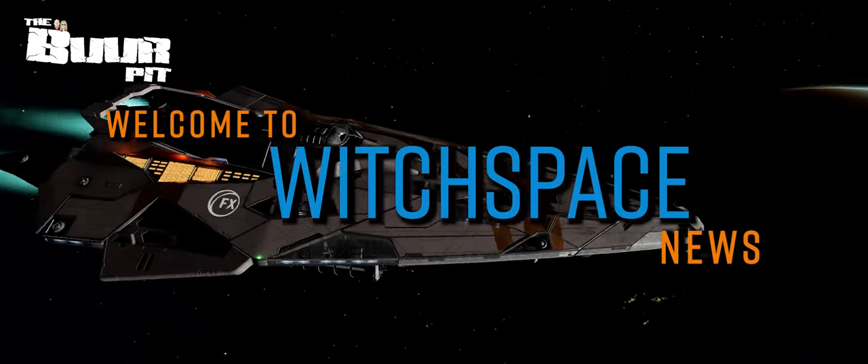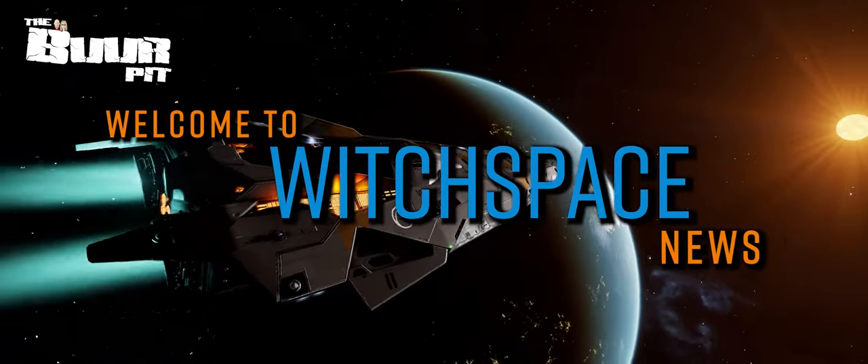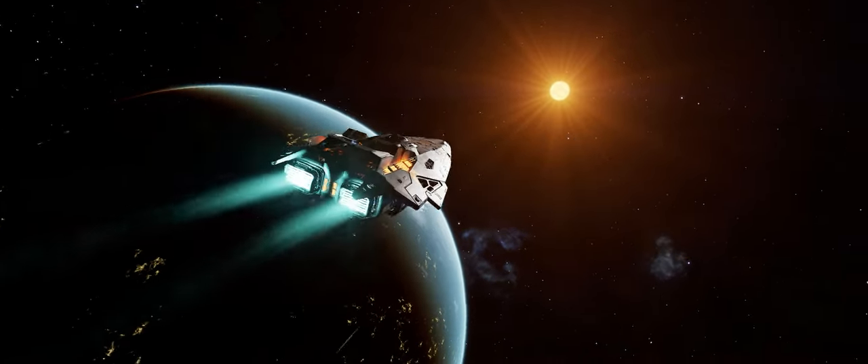This is Witchface News for Friday the 21st of June 2024. I'm CMDR Buur.